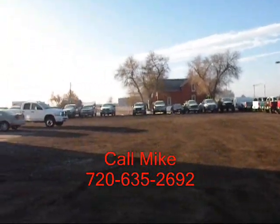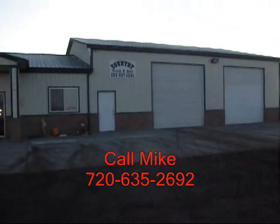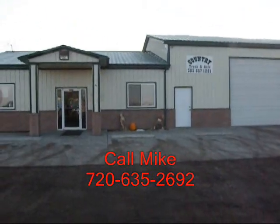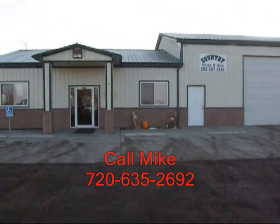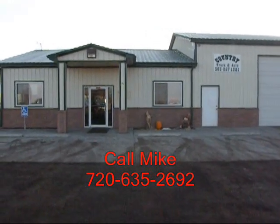We've been in business seven years, and I've been with the company for two years. Give me a call — I'd love to help you out with your truck needs. My name is Mike, and I can be reached on my cell phone at 720-635-2692.